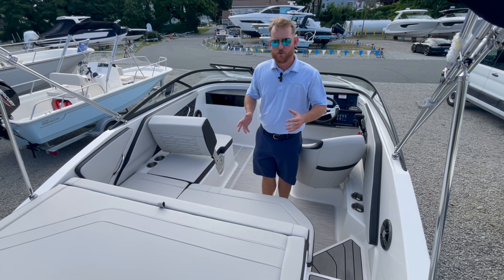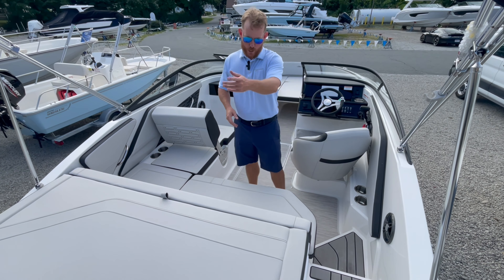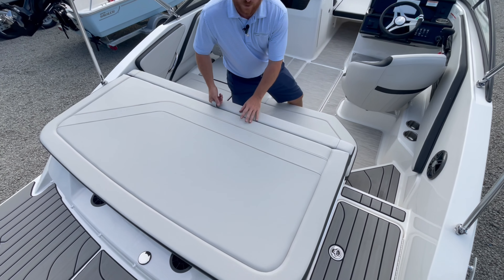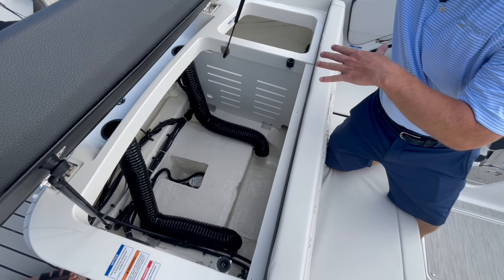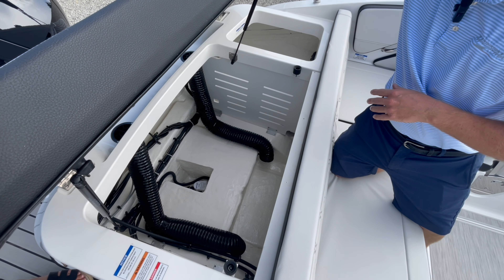One nice thing with this boat being available with outboard or stern drive is when you opt for the outboard, where your stern drive would be becomes a nice storage area — great for covers, inflatables, or toys for the day.